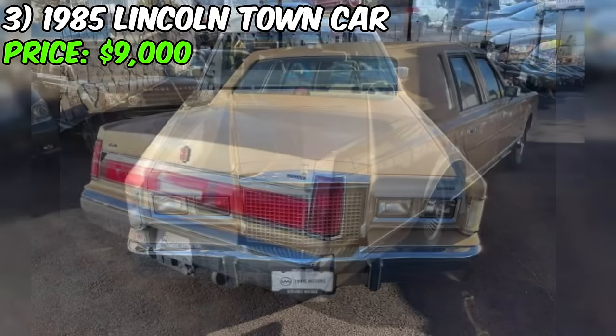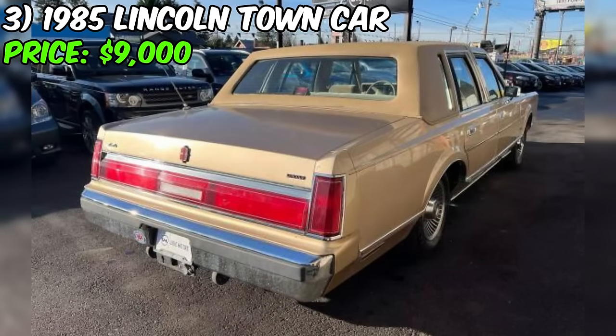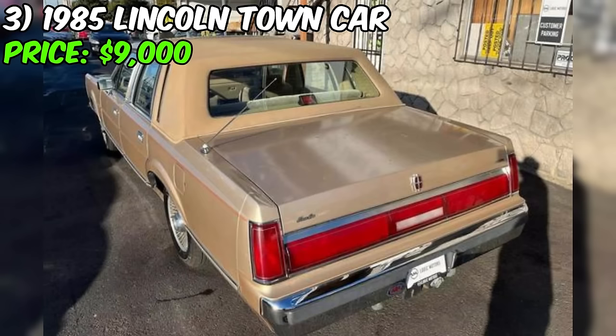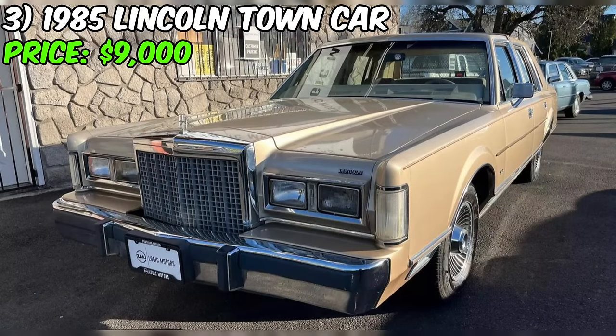In summary, this Town Car presents an intriguing opportunity for those in search of a luxurious piece of American automotive history. With its custom aesthetics, low mileage, and available dealership support, it's a compelling prospect. However, as with any used vehicle purchase, due diligence is advised to ensure that this Town Car lives up to its promise and aligns with your expectations.